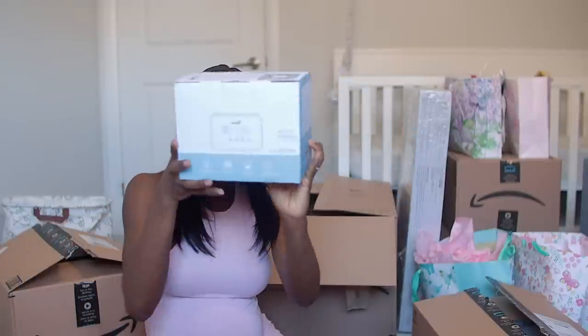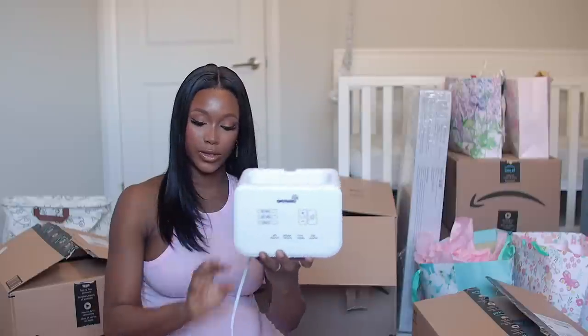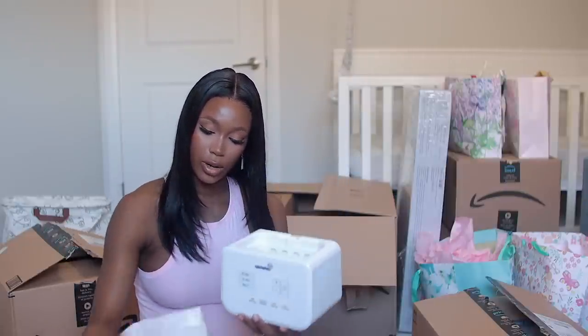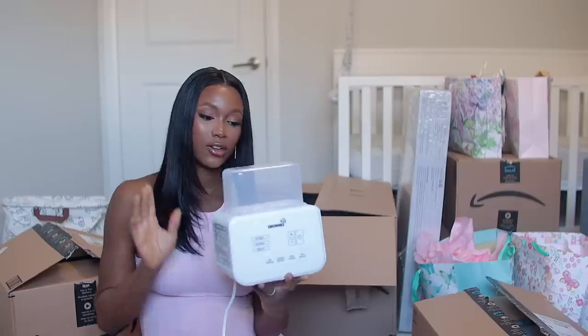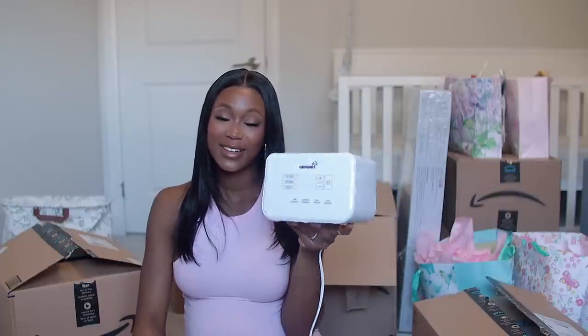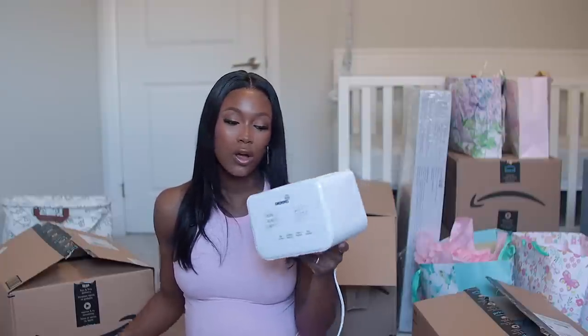Next up is this bottle warmer from a brand called Grownz. The one I used before was a standard Tommy Tippee single-piece warmer. This one is touch screen and is actually a warmer and sterilizer — you can use it to warm baby bottles, and when they grow out of bottles and start solids and purees, you can also warm their purees with it. It also has a basket for sterilizing bottles.